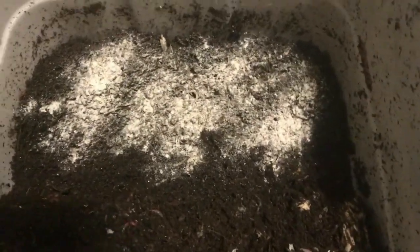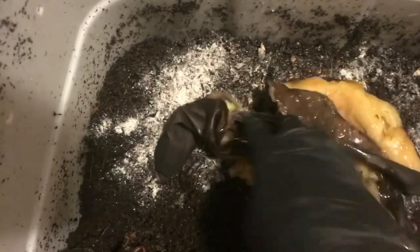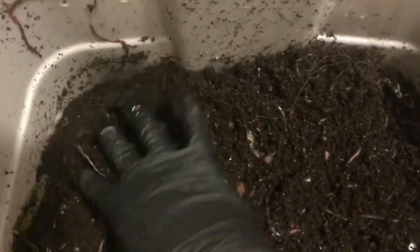Then I get them a nice feeding. These worms have been in here for a while and they can handle a lot of food. So this is three bananas, frozen and thawed, and I'm going to open them all up. Now if you saw food in your bin and you were having this problem, you definitely wouldn't want to feed. But because there's no food, and I'm familiar with how much this bin can handle, that's perfectly safe.